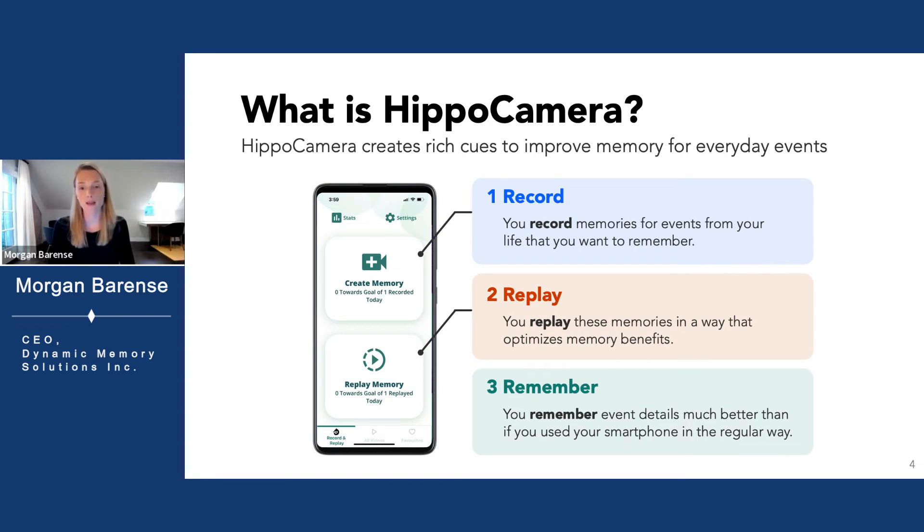Its two functions allow users to record and replay life events using best practices in learning science. Our guided recording process means that memory encoding is intentional — we force users to stop and pay attention to the events of their lives. And our curated replay sessions help users study their memories with effective learning techniques.